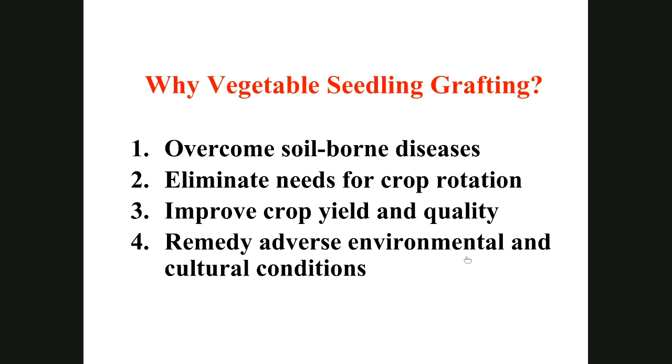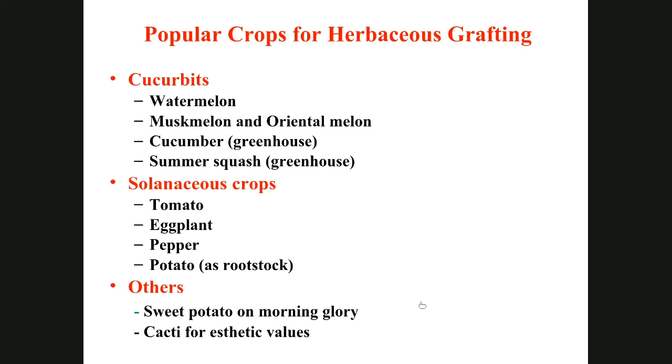Common popular crops that are grafted include cucurbit and solanaceous crops. Cucurbit crops include watermelon, muskmelon, oriental melons in Asian countries, cucumbers, and summer squash. Solanaceous crops include tomato, potato, eggplant, and peppers. Potato is usually used as a rootstock since it produces tubers underground. In some cases, you can graft sweet potato on morning glory to produce early flowering.